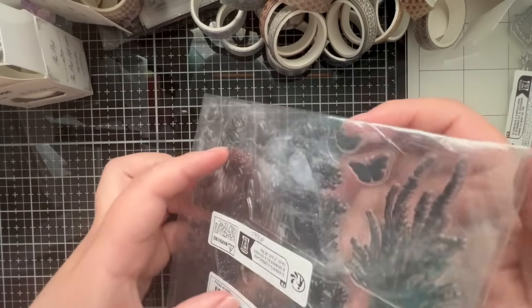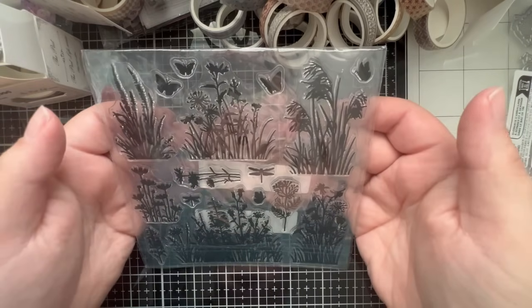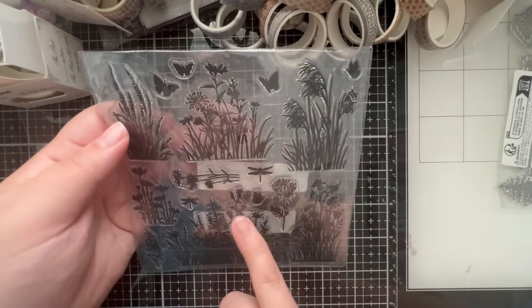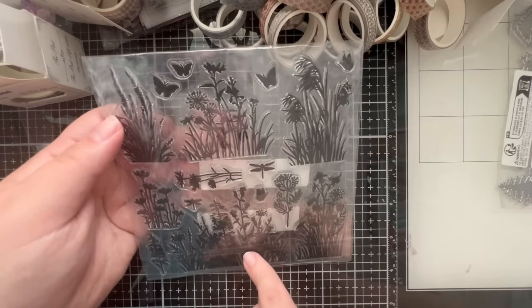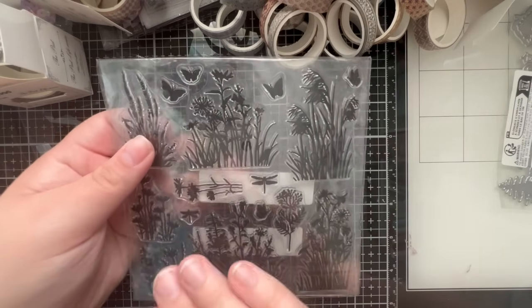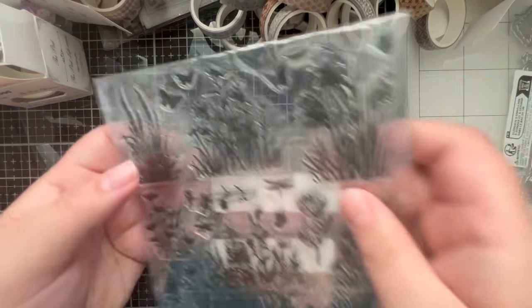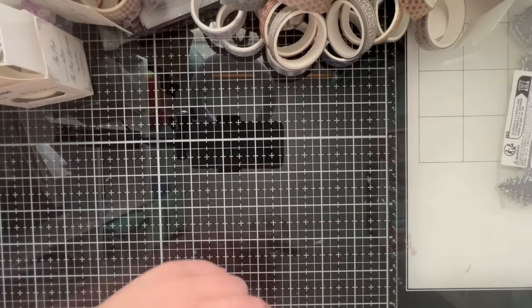And then this set was only 98 pence - even better. It's a set of black silhouette plants with some butterflies and dragonflies. I thought they'd be really nice to build up some scenery - I can do these in whatever colour I want, whether in black as a silhouette or in greens. For less than a pound with all individual stamps, you can't go wrong.